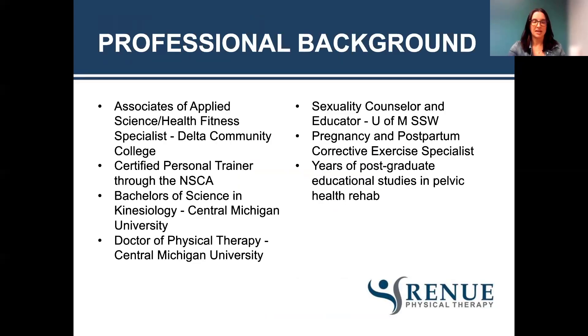A quick rundown on my professional background. From Delta, I got my Associates of Applied Science and Health Fitness Specialist degree, and I'm also a certified personal trainer. I have a Bachelor's of Science in Kinesiology from CMU, where I also got my doctorate in physical therapy. I've done a lot of postgrad education in pelvic health rehab, and I'm a pregnancy and postpartum corrective exercise specialist. I also did a year-long program through the University of Michigan School of Social Work for sexuality counseling and educating.